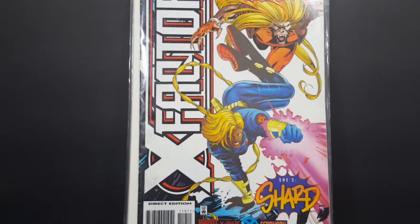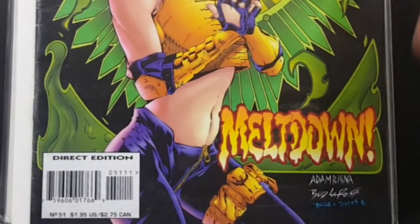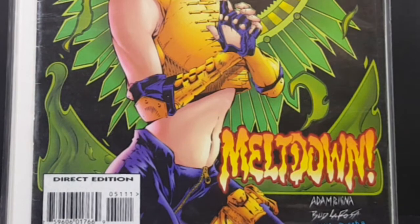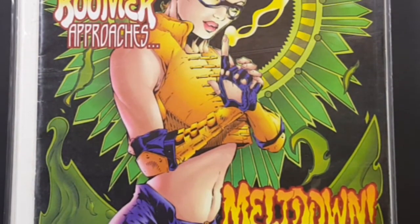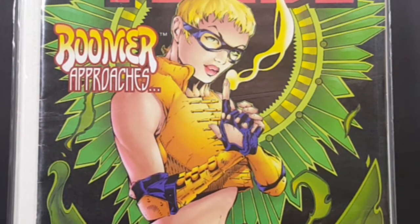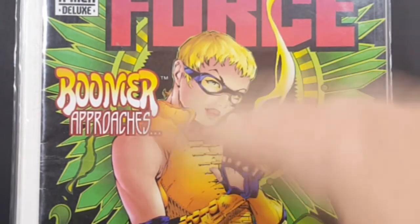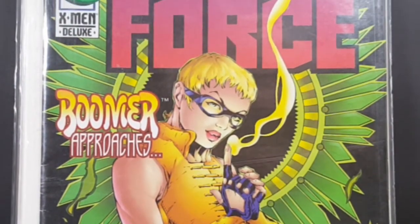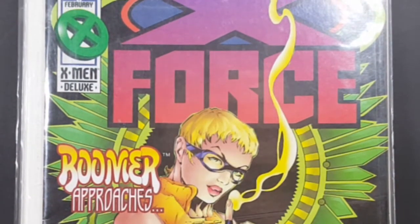Up next we have X-Force number 51 from the X-Men Deluxe line — Boomer Approaches Meltdown. Another very nice cover. The look of Boomer kind of reminds me of Jim Lee's art style. Very nice. I love the vibrant colors.